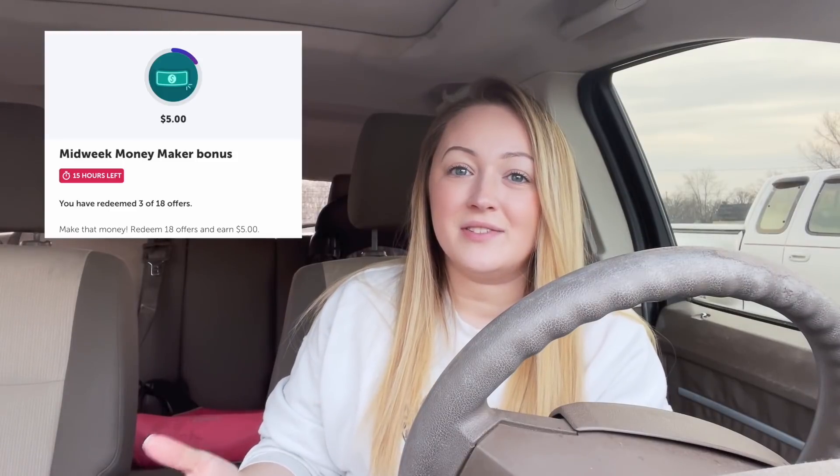I just took my kids to school. We are going to go in here to Walmart and do a haul for this week. I'm pumped about this week because I have two different bonuses. I'm not sure if I'm going to complete the midweek moneymaker — it's $5 for 18 offers and I've already done three, so I have 15 left. I don't know if we're going to do 15 today but I'm going to try.